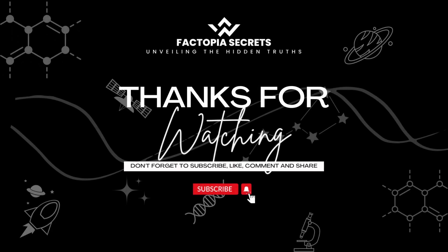We appreciate your feedback. Let us know your thoughts to help us improve. Thank you for being part of the Factopia Secrets community.